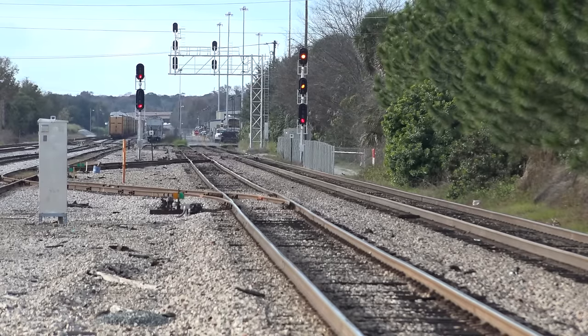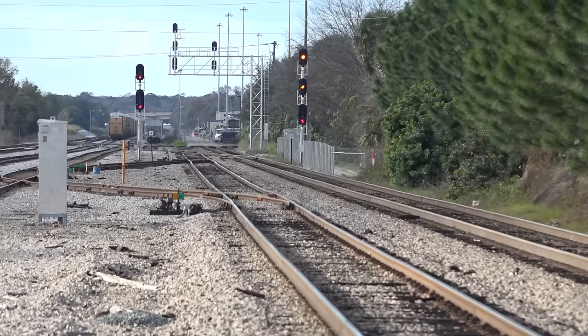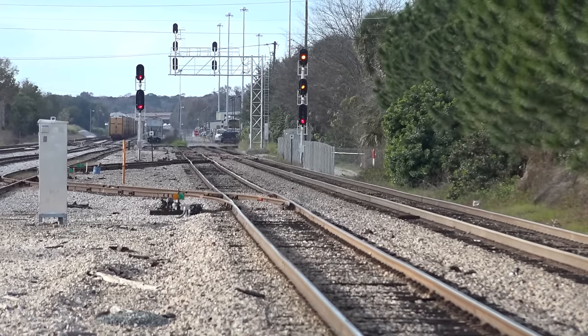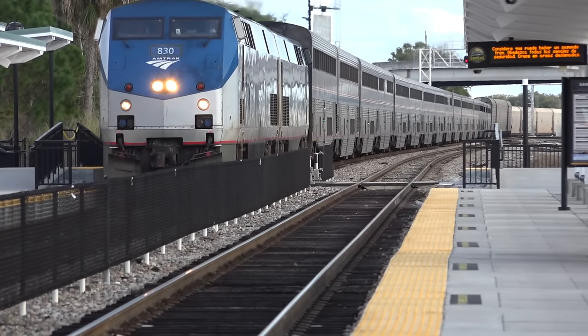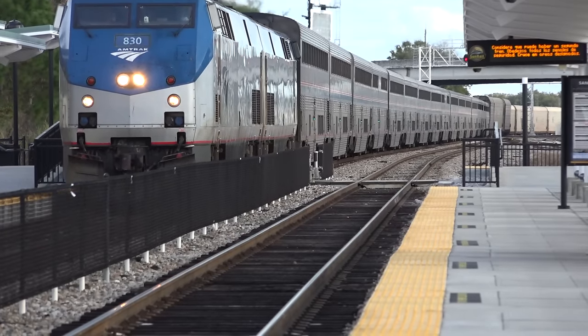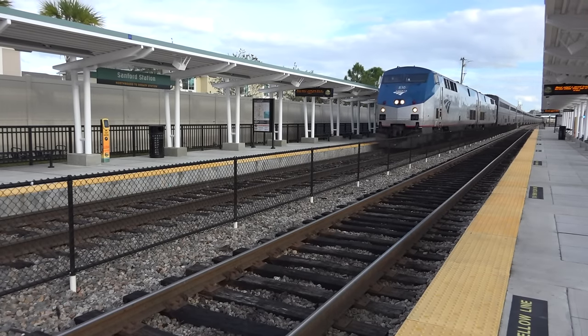The next signal up from here is the crossover and lead to Rand's Yard, and that signal is likely displaying an approach. The second signal is for the Lake Monroe Drawbridge, and it's possible that the span is not yet down and locked, or the bridge tender has to do some confirmative action before a train can cross. In any case, Amtrak 52, the northbound auto train, running on an advance approach, must proceed prepared to stop at the second signal ahead.